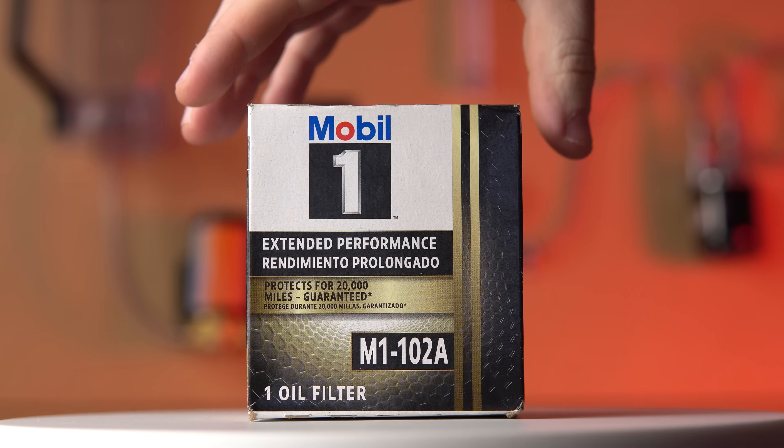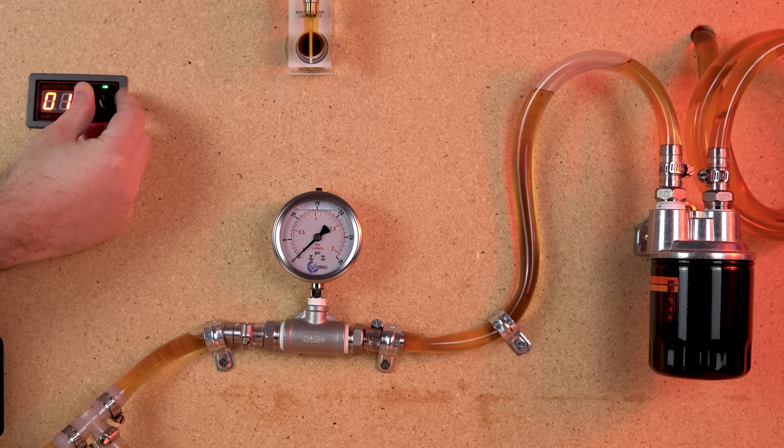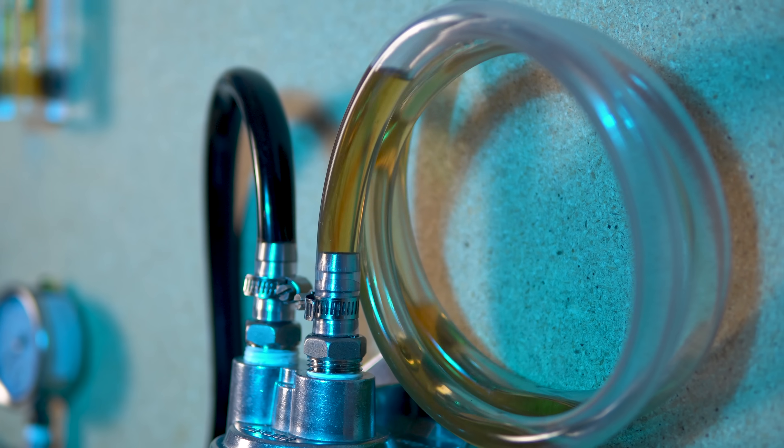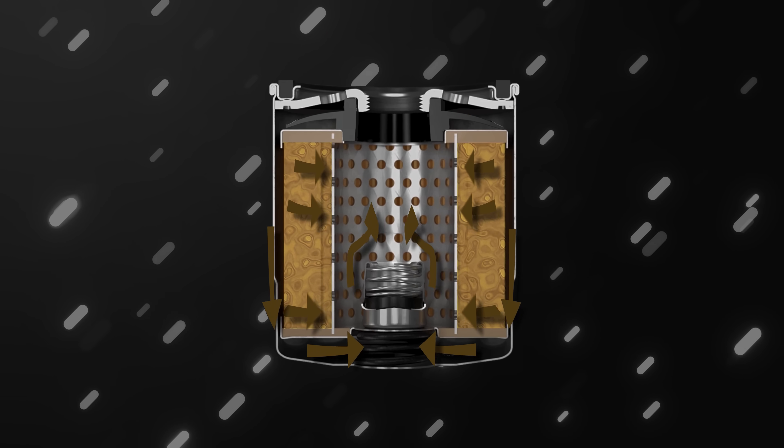We tested four high-mileage oil filters to see which one was the best, from the capacity to filter out aluminum powder to their flow restrictions and filtering performance. We're leaving no stone unturned. If you want to learn how an oil filter works and find out which one takes the crown, then stick around.